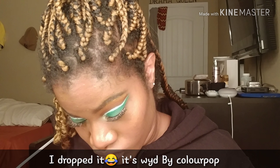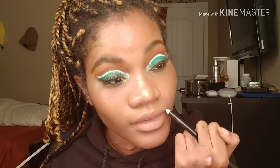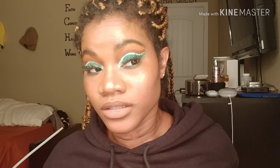It doesn't look like much until you put a brown lip liner on it, so let me show you. So much better.